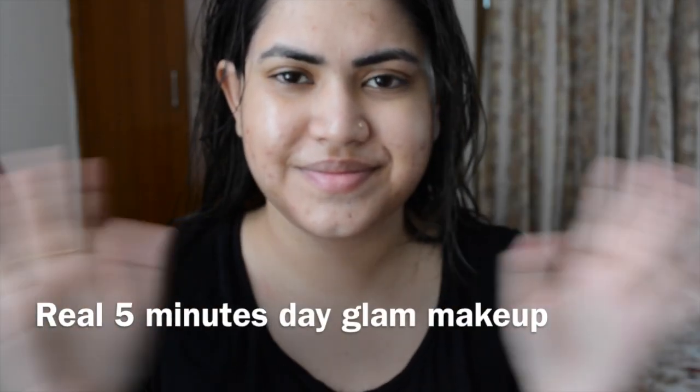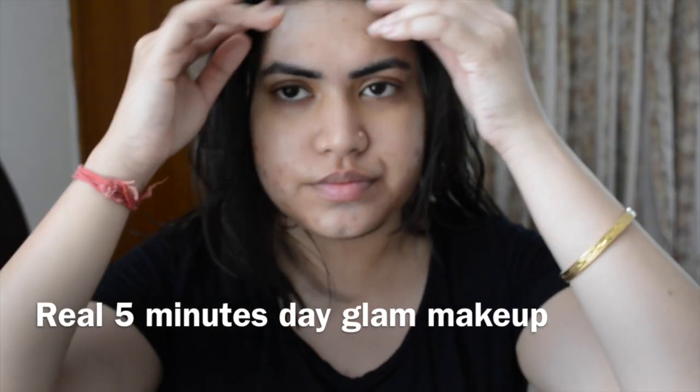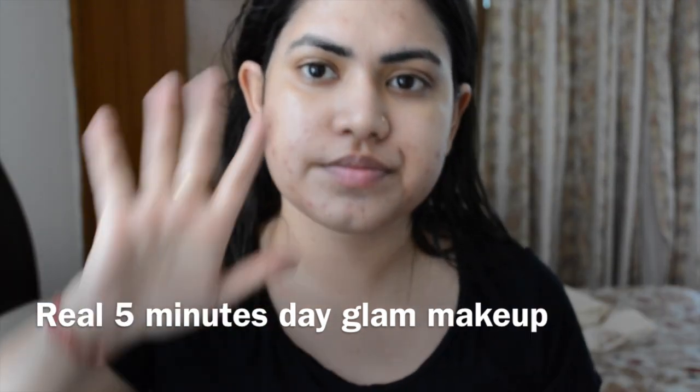Hi guys, this is Anvesha and welcome back to my channel. Today I have come up with a very realistic and natural five-minute day glam party makeup look.